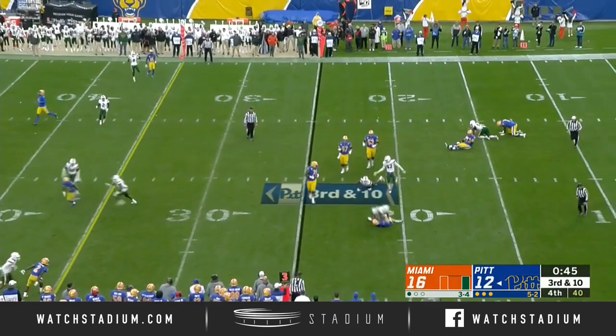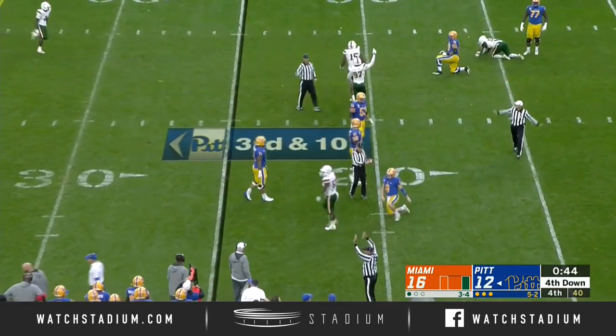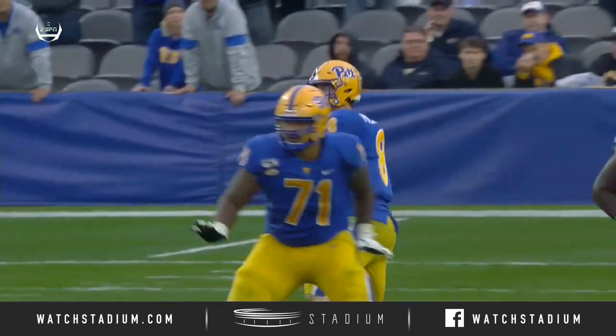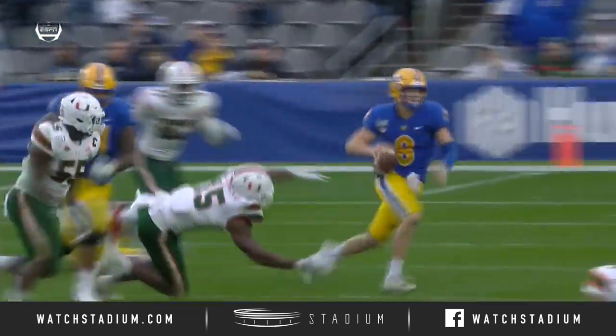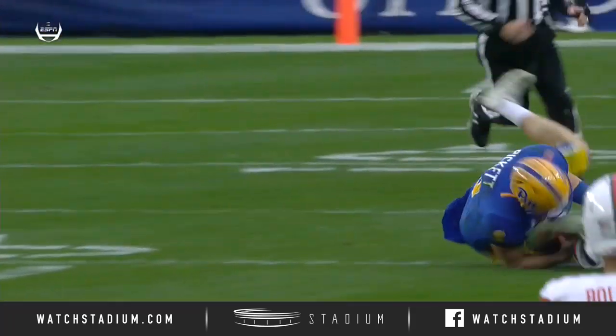Pickett — back down at the 21 yard line. Gregory Rousseau used that long reach of his, his angular frame, his long arms. He's just gonna work in the middle of the field, and as Pickett breaks the pocket, he shuts it down, locates the quarterback — go-go gadget arm to grab the shoelaces — and a huge sack.